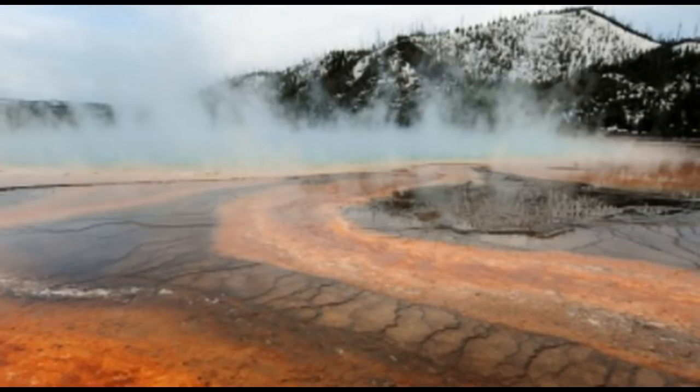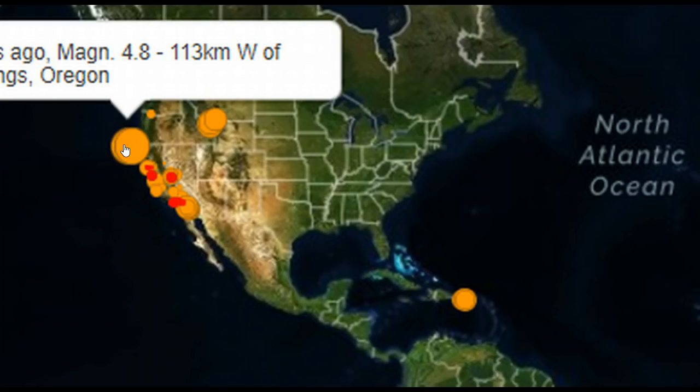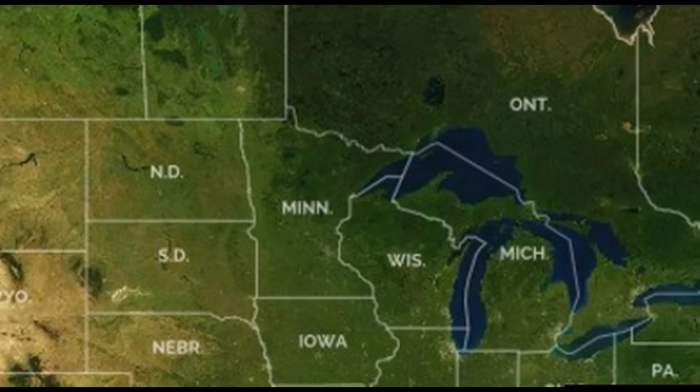This is Daboo7, with an update to the Yellowstone Supervolcano. We have once again a swarm kicking up in this area. We have a decent quake striking right off the coast of the Oregon-California state line.